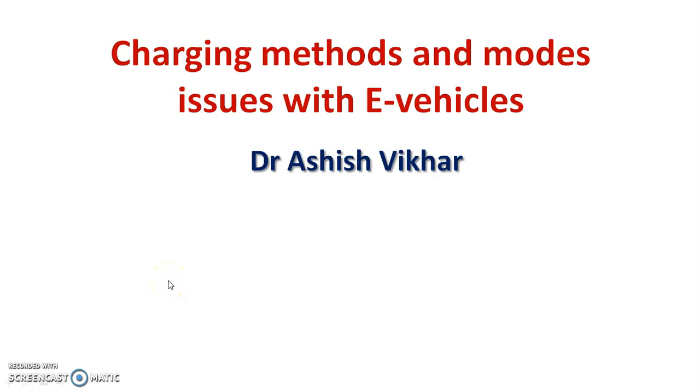Hello students. In today's lecture of Emerging Trends in Mechanical Engineering, we will learn about charging methods and its modes.